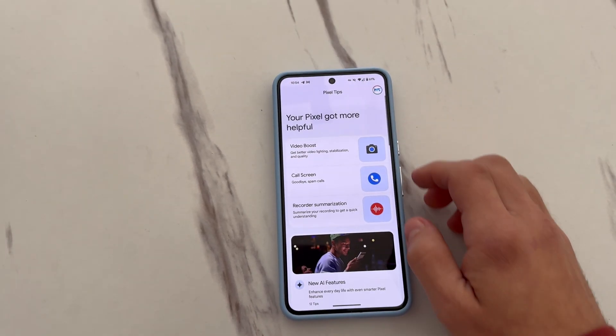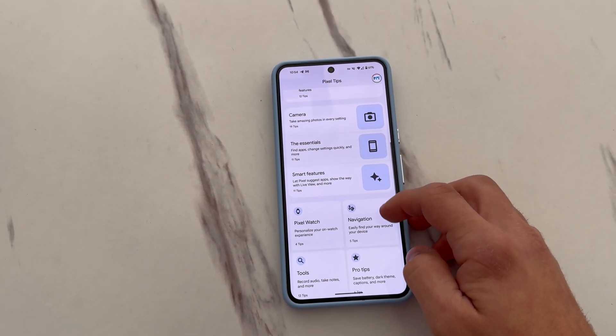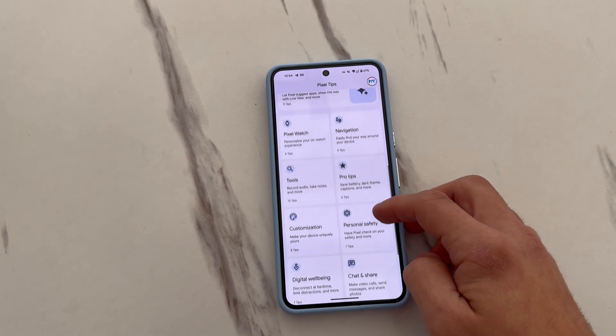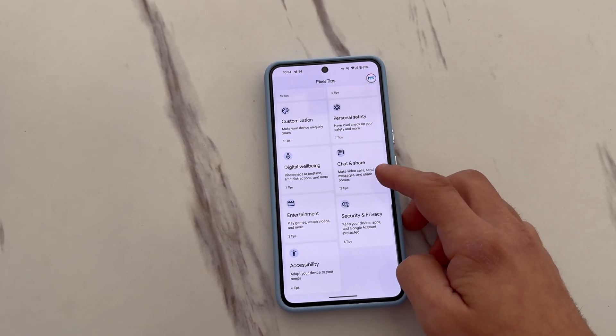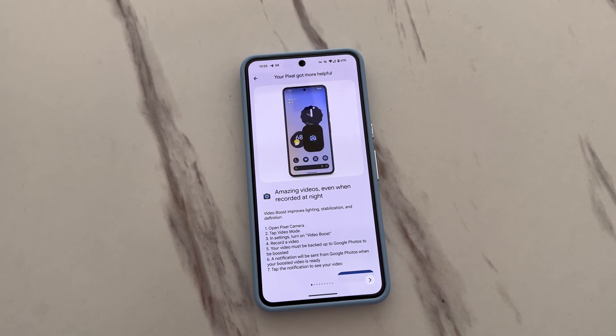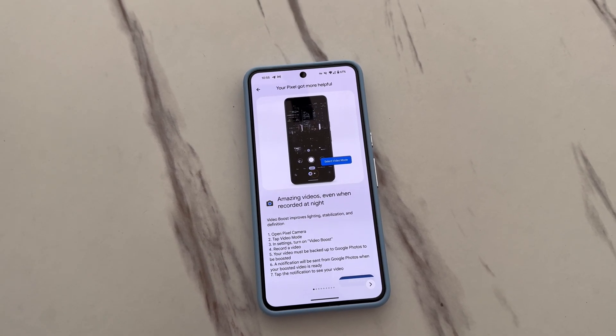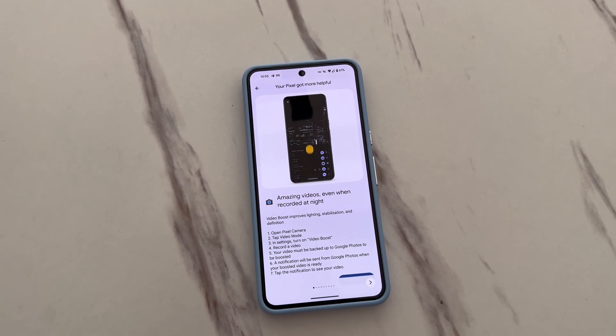Once you've updated your phone, go ahead and open Pixel Tips and you'll see what's new with your Pixel phone and everything it can do — and among that there's Video Boost and Night Sight Video. Video Boost will enhance your video after you've backed it up to Google Photos, sending it to a Google data center for processing and returning a better and more stabilized result.